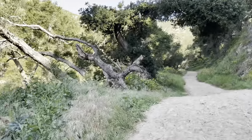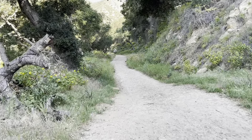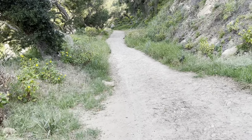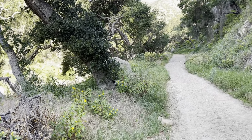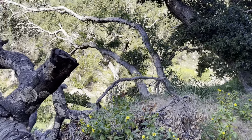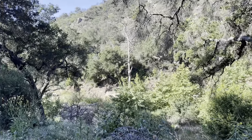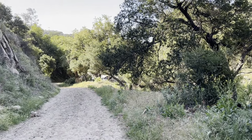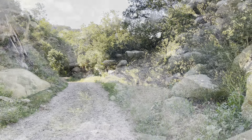Right off the get-go, we're going straight uphill. This trail is supposed to be mostly uphill the first part. It's really pretty in here, birds are singing. Whoo, straight up!